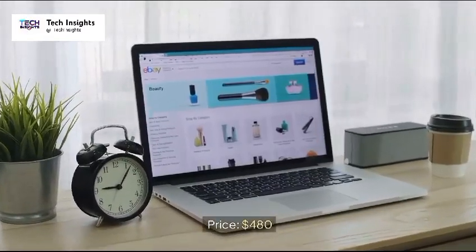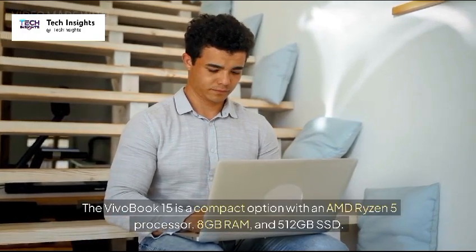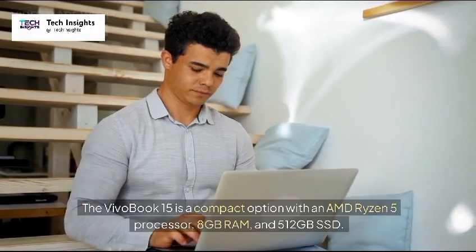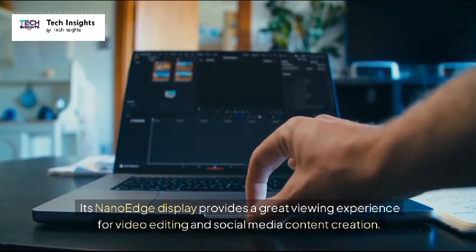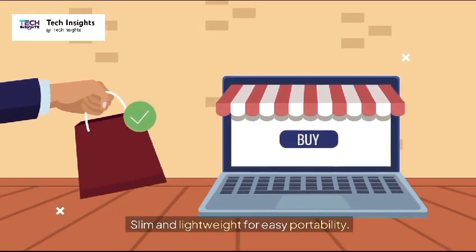5. Asus Vivobook 15 — Price: $480. The Vivobook 15 is a compact option with an AMD Ryzen 5 processor, 8GB RAM, and 512GB SSD. Its nano-edge display provides a great viewing experience for video editing and social media content creation. Slim and lightweight for easy portability.